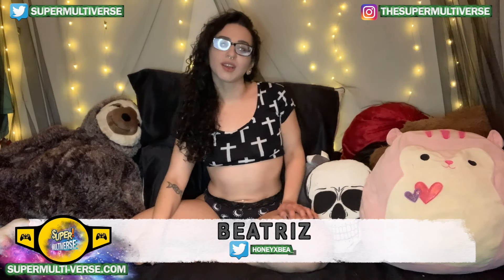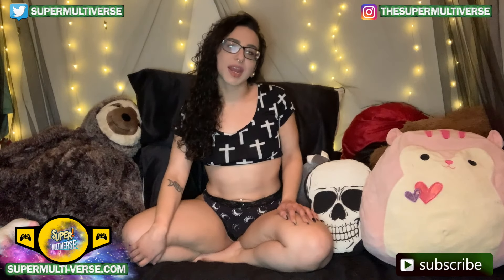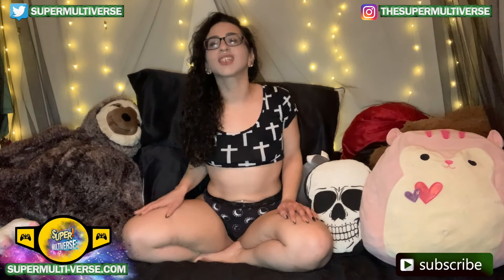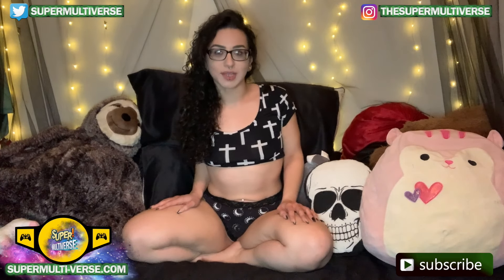Hey everyone, welcome to UnboxTheSuperMultiverse.com. Today we're taking a look at Hasbro's Mighty Morphin Power Rangers Lightning Collection Yellow Ranger Action Figure. Let us know your thoughts in the comment box below. Enjoy!